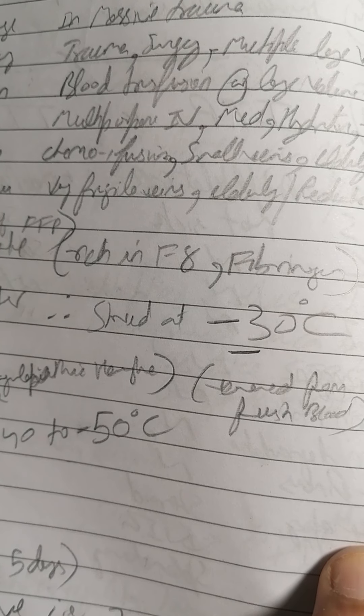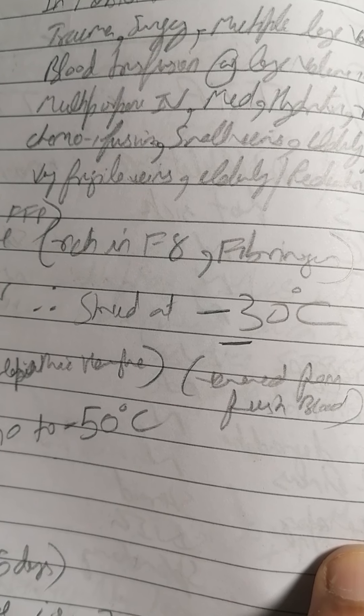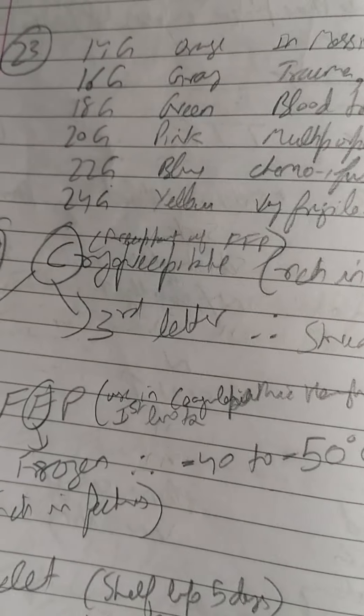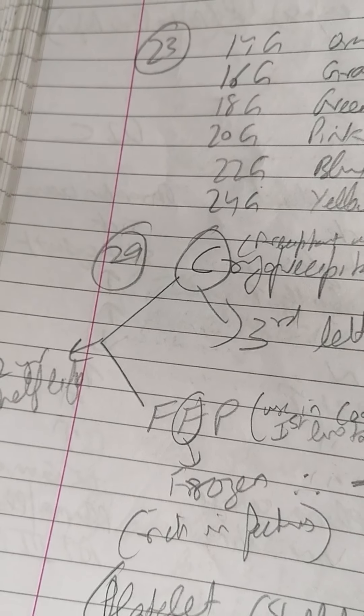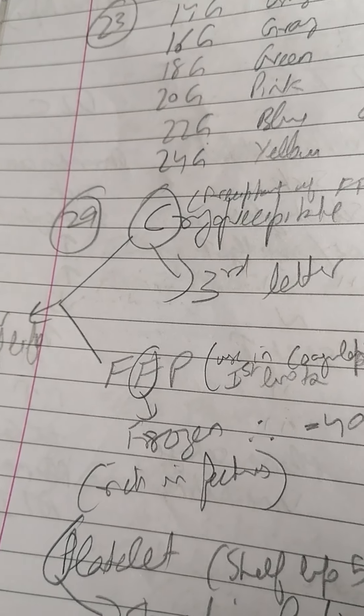Cryoprecipitate is rich in factor 8 and fibrinogen. Its shelf life is around two years.